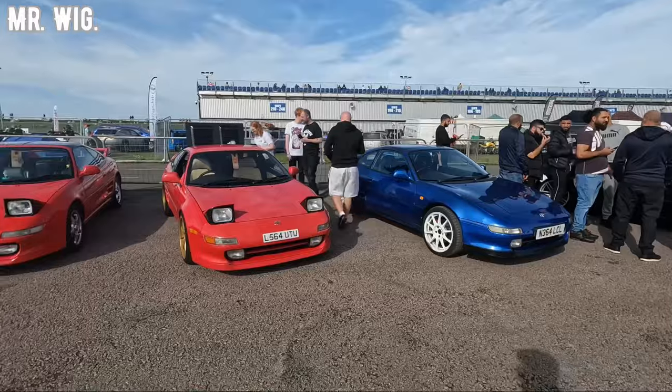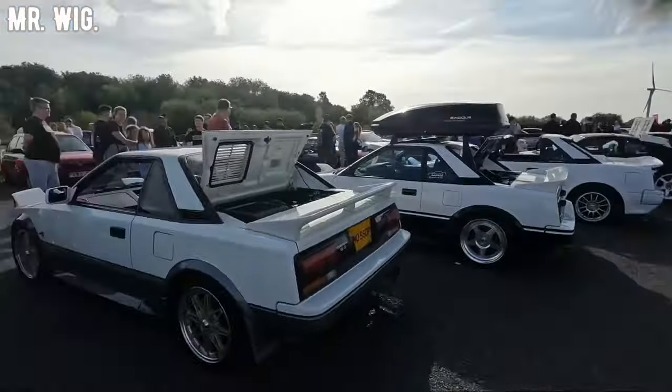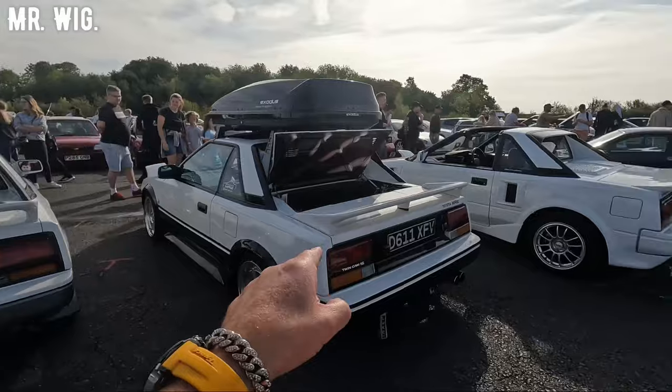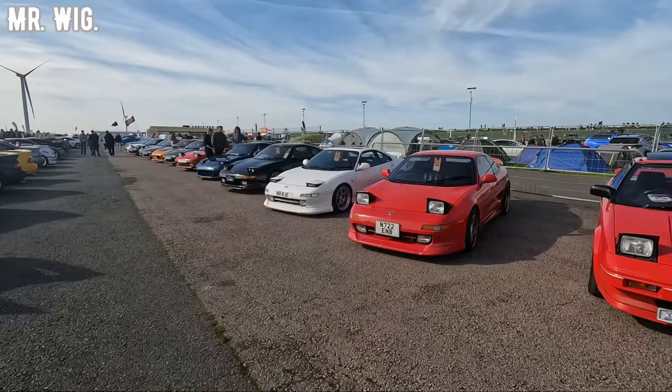So many Toyota MR2s here. I think it's the MR2 Midlands Club. I was actually a member 15 years ago. Look at the Toyota MR2 Mark 1. Actually the Mark 1s are more expensive now than the Mark 2s.